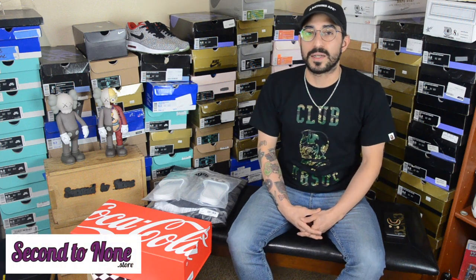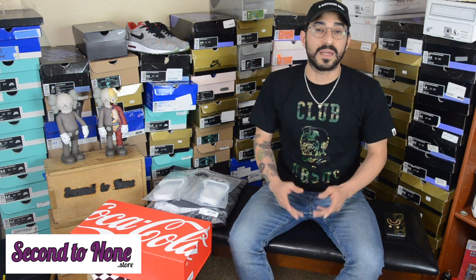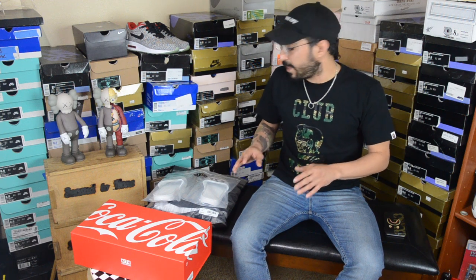What's up guys, it's Brandon from Second to None. Today we'll be doing a review and unboxing of the Kith Coca-Cola collab. We were only able to get three items, but the three items we did get are absolutely amazing.